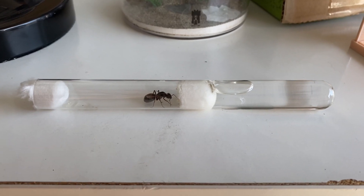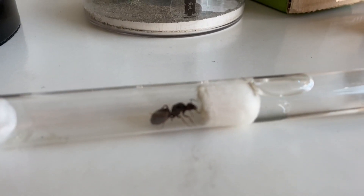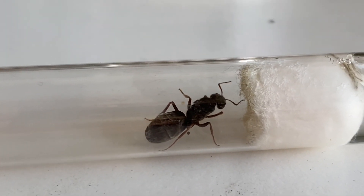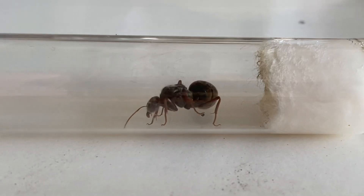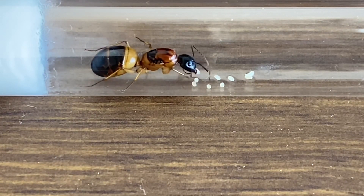Congratulations! You have a queen ant and now you are ready to start ant keeping. Identifying the queen would be the next thing to do and this will tell you how to look after her. I will put a video at the end of this one which tells you exactly what to do once you have caught a queen. The next few steps are very important so please make sure you watch that video next.